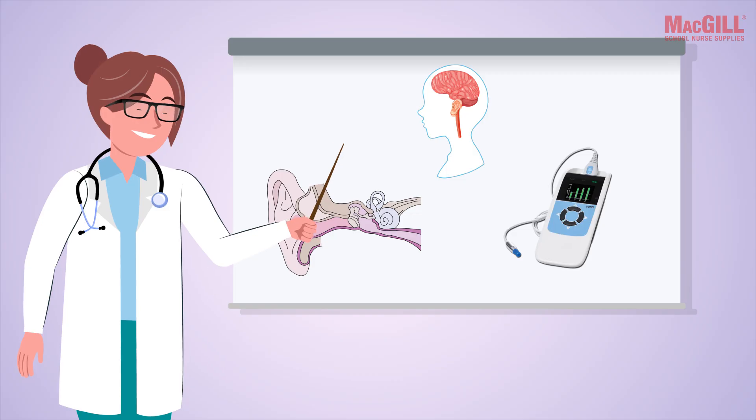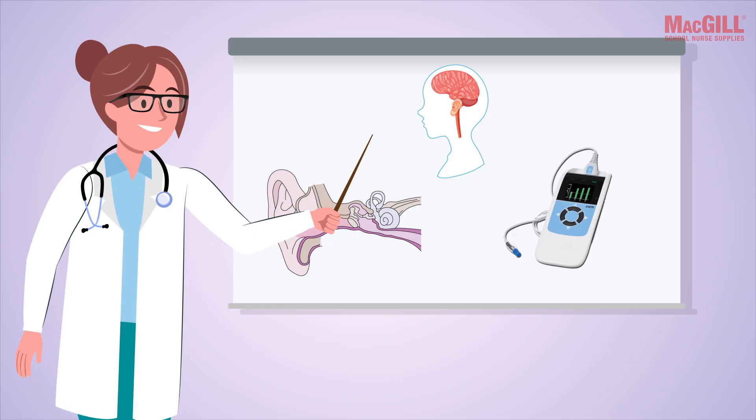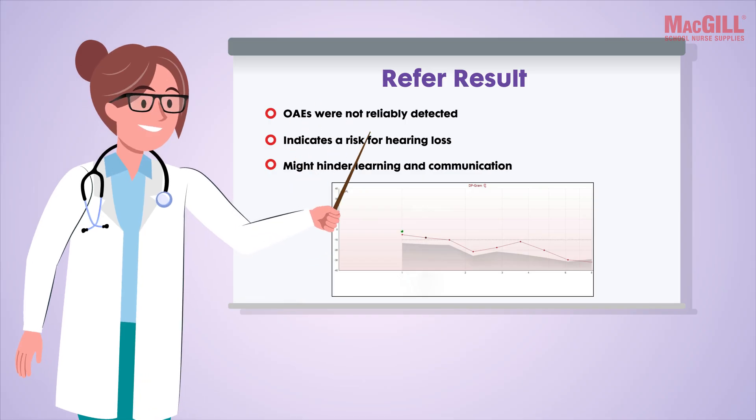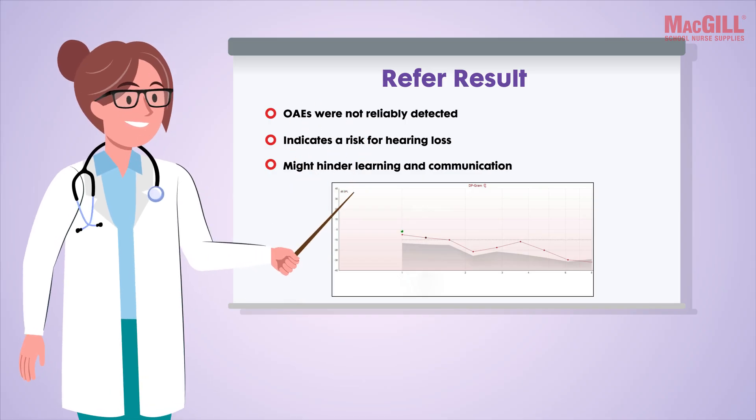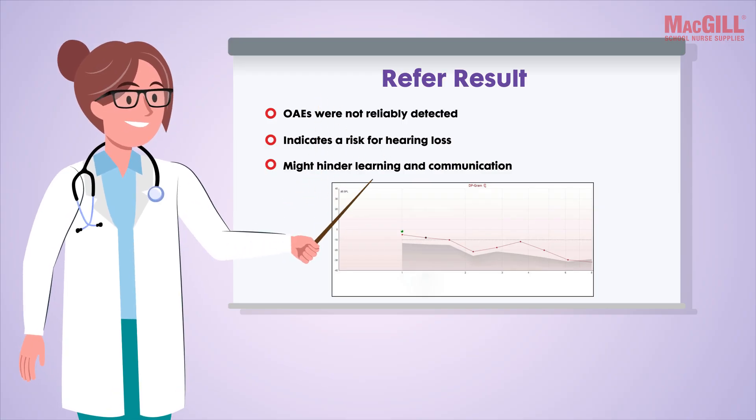OAEs test the cochlear response but not the entire auditory pathway to the brain. A refer outcome means the OAEs were not detected reliably and indicate a risk for hearing loss that might hinder learning and communication.